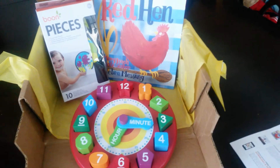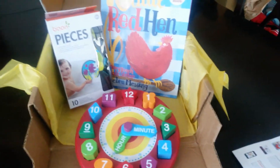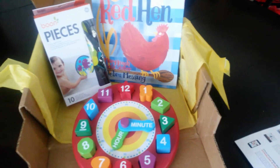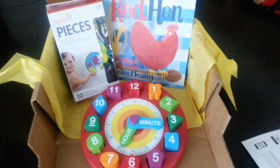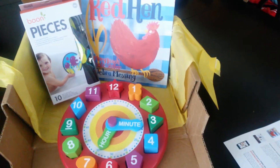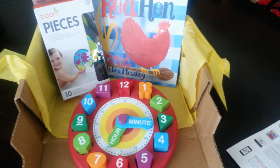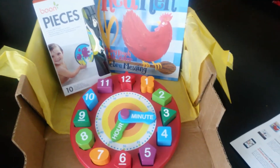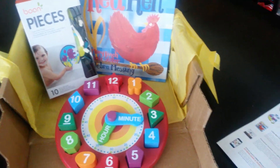Hey y'all! This is what I got in my September Citrus Lane box. Last year we did a 3 month subscription for my daughter for her birthday, and so I thought we would just make it a yearly thing for her birthday.